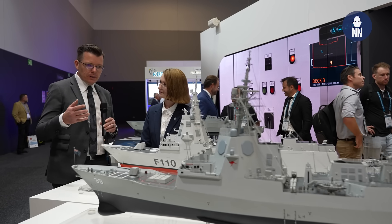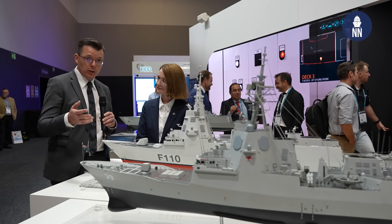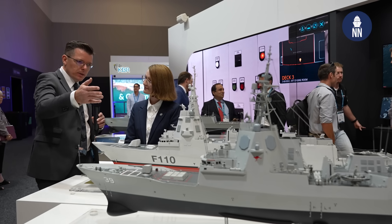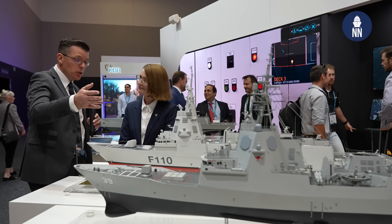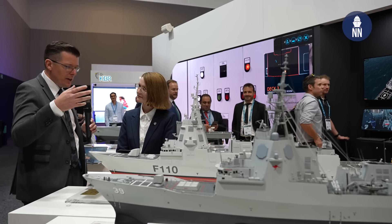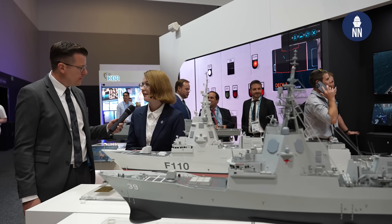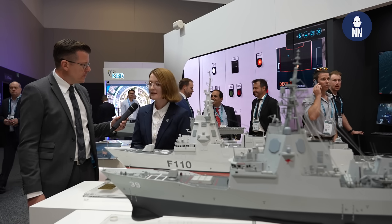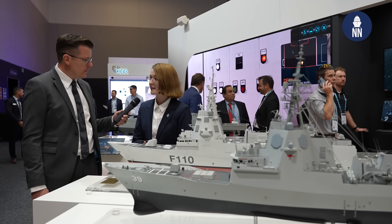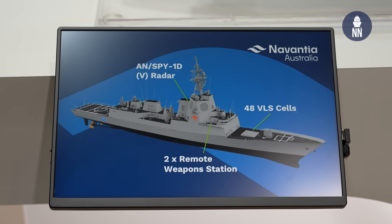We are now standing by the frigate and destroyer designs. Navantia Australia is pitching those for the Tier 1 requirements. That's a model of the in-service Hobart class air warfare destroyer, but Navantia Australia is proposing a Flight 2 version of that destroyer. These new destroyers have evolved anti-submarine warfare capabilities, and they also have the capability not only for the SPY-1D radar but also for the Aegis radar. We are proposing this design for the Tier 1 requirements.